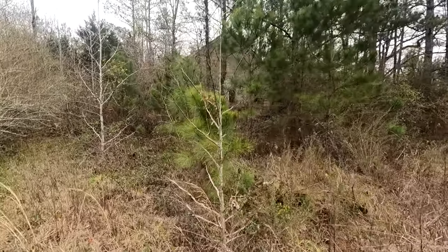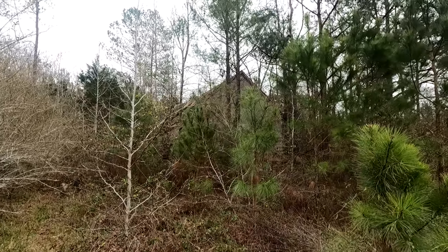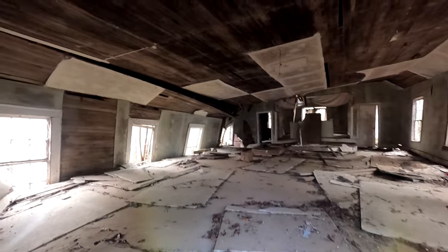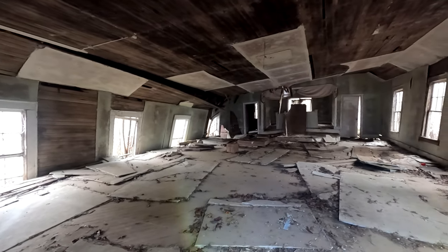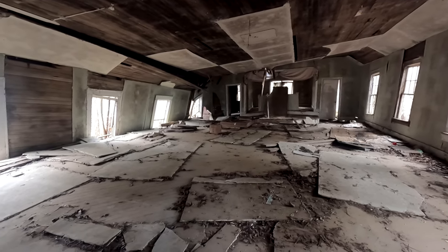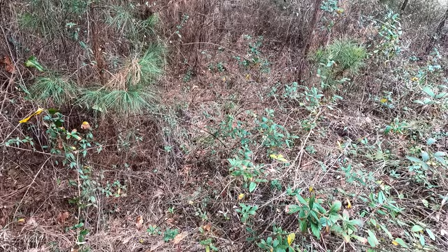We're going to take a look at this right here. I don't know what it is, but it's falling in pretty bad. It looks like to me that the whole ceiling's done collapsed down on top of this church. I wonder how safe it's going to be for me to walk in there. These are those stinking briars that's tearing me up every time I get in the woods.